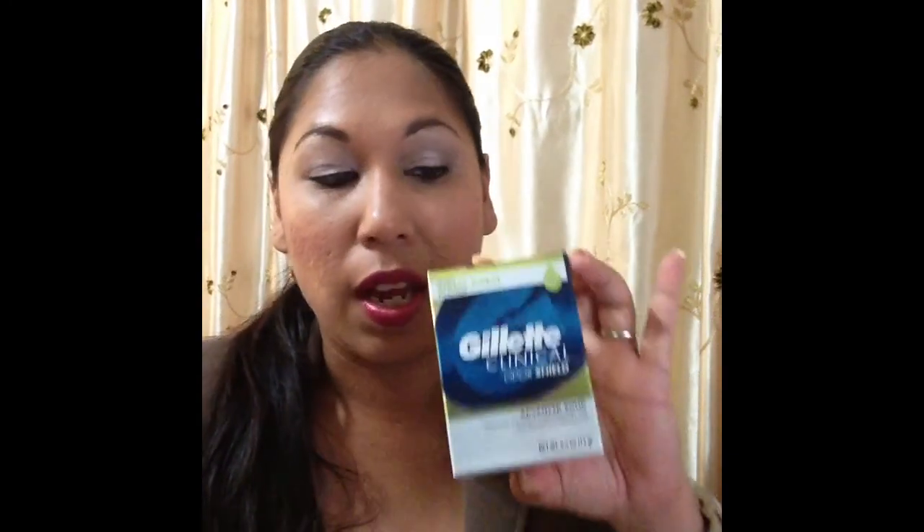I saw this Gillette Clinical Odor Shield Advanced Solid antiperspirant deodorant. It says proven stress sweat protection. These travel sizes usually sell at Target and Walmart for a little over a dollar — like $1.20 or $1.50 — so for a dollar I can't go wrong. I picked up two or three so my kids can keep them in their backpacks for school and touch up.